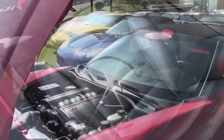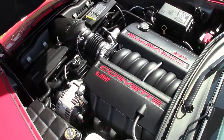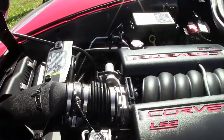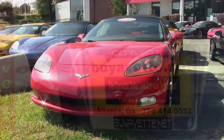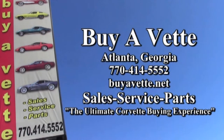So give us a call today. Financing is available with long terms and low rates here at BuyAVet. And if you'd like to know more about this car or see some beautiful photos, check out our website at BuyAVet.net. Or better yet, contact one of our experienced sales representatives at 770-414-5552. They'll help you with this or help get you into any one of 120 Corvettes always available here at the Atlanta location. We're BuyAVet.net, the ultimate Corvette buying experience.